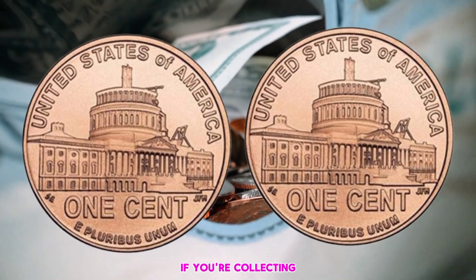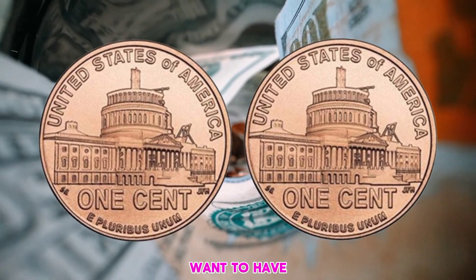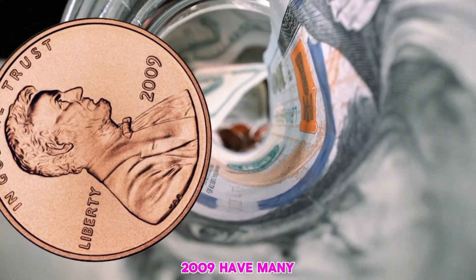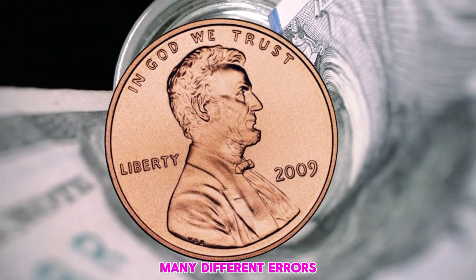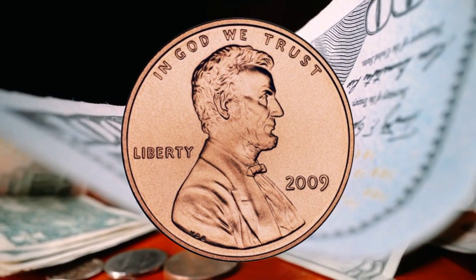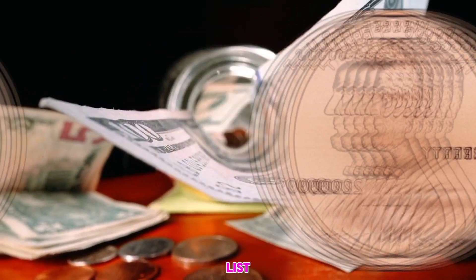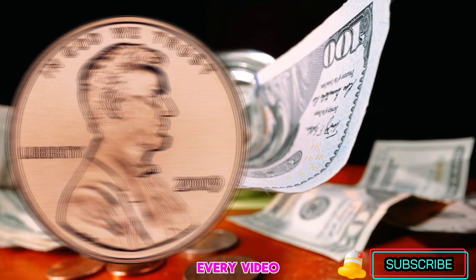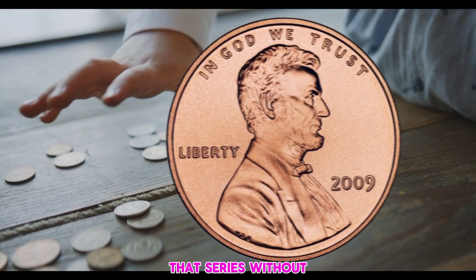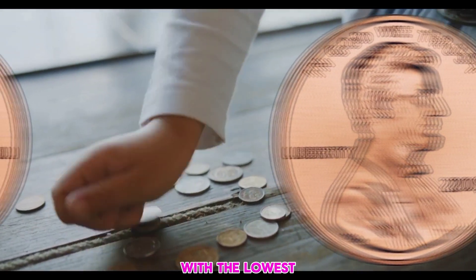Finding 2009 pennies in change is not easy, and finding them in higher grades is very difficult. If you're collecting Lincoln cents you obviously want all four designs in your collection. All pennies from 2009 have many different errors on them — we did many videos about them and have them all in our errors and varieties coin list, with a link below every video. But in this video we will talk only about the most valuable pennies of that series without errors.